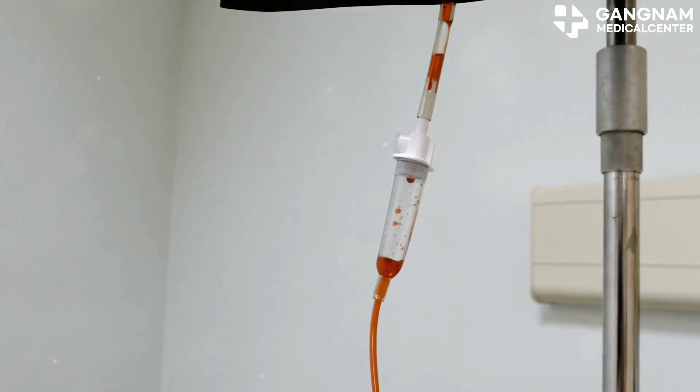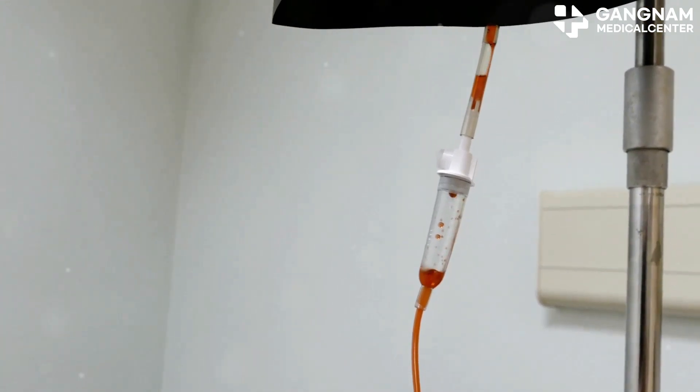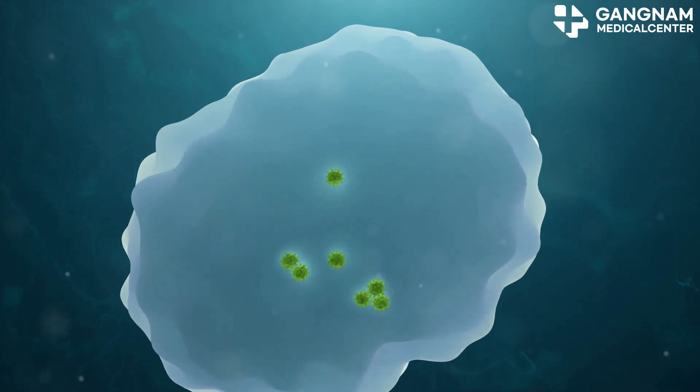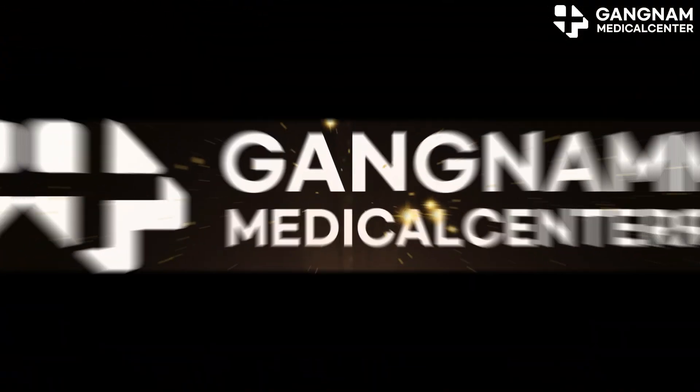In conclusion, adding NK cell exosomes to chemotherapy has the potential to revolutionize cancer treatment. By activating immunity, inducing tumor cell death, and complementing chemotherapy, this approach offers a promising future. Thanks for watching and stay hopeful.